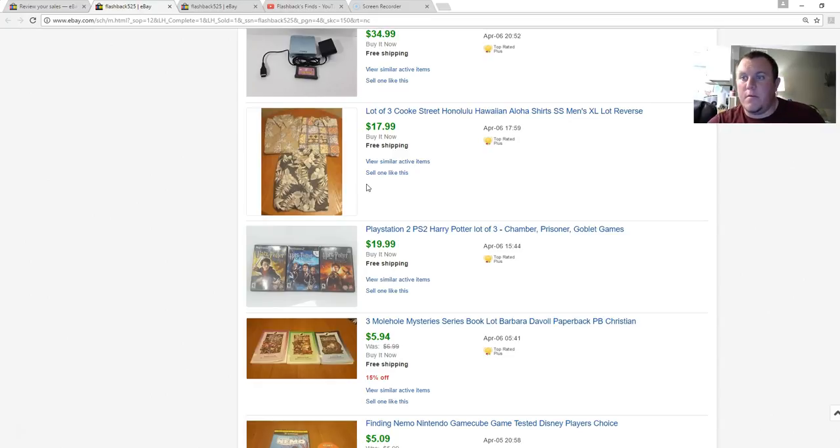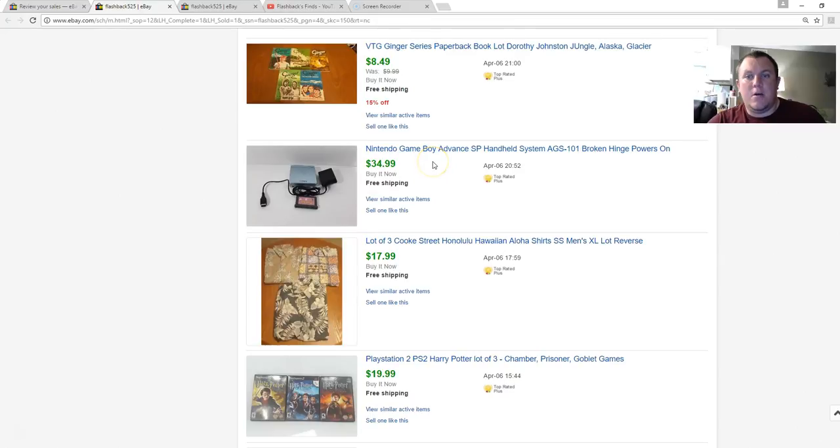This Nintendo Game Boy Advance — real sad story. I'd bought it to sell, thought I'd get $50 or $60. I had it listed at $59.99 and put it in a box to go to the garage, but my cat knocked the box over and broke the hinge. It still worked but the top piece was detached on one hinge. Still sold for $35, so I was happy just to get rid of it. Game Boy Advance SPs are hot right now — usually minimum $40, as much as $60 for a good one, and rare ones like SpongeBob or Pokémon go even higher.